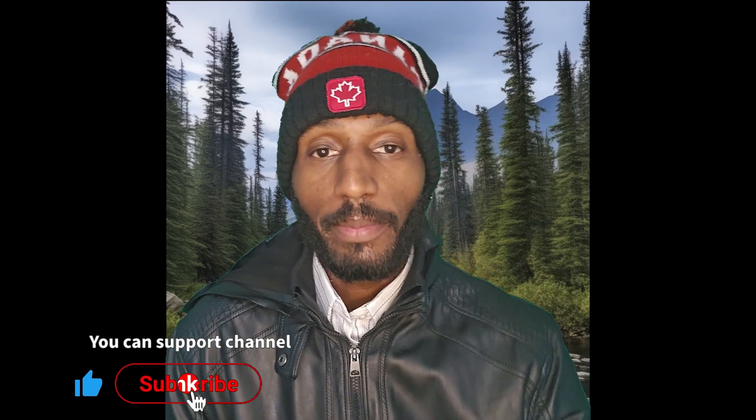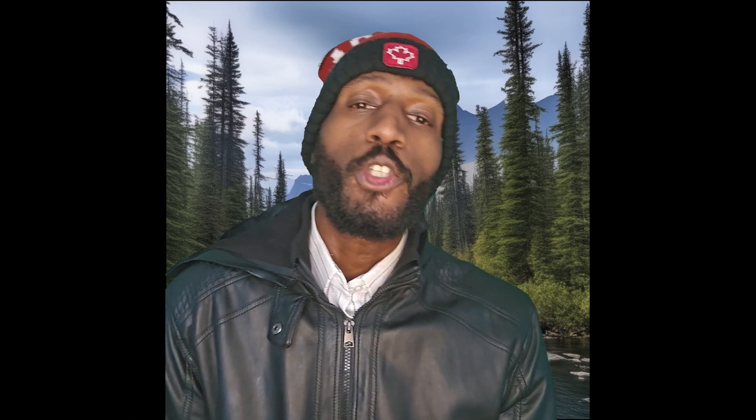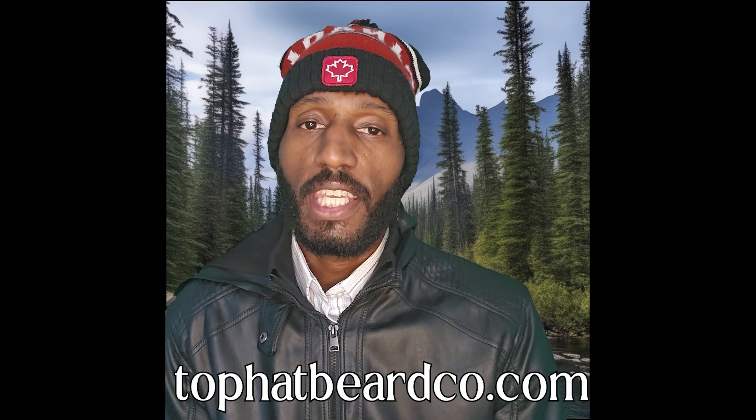Back with another review. Make sure you hit that like and subscribe button. It's cold outside. Make sure you check out tophatbeardco.com. Shout out to James and Amanda for creating such a brilliant product. We're going to get into my morning routine and how you gentlemen can make the best out of this product with the top Canadian product on the market.